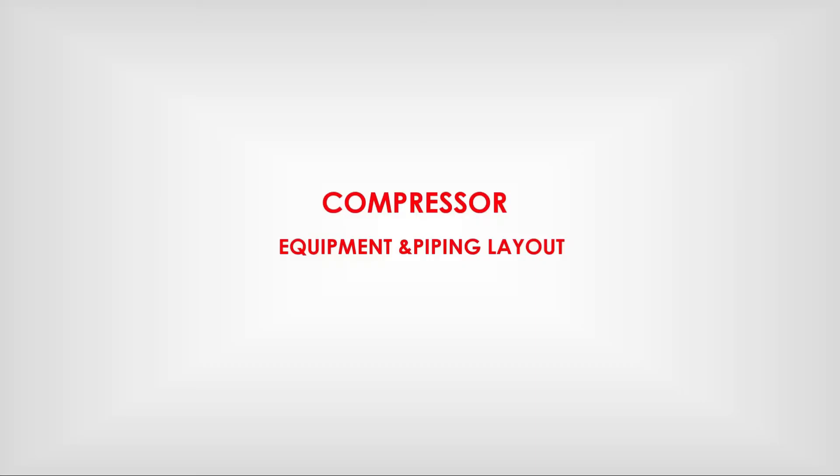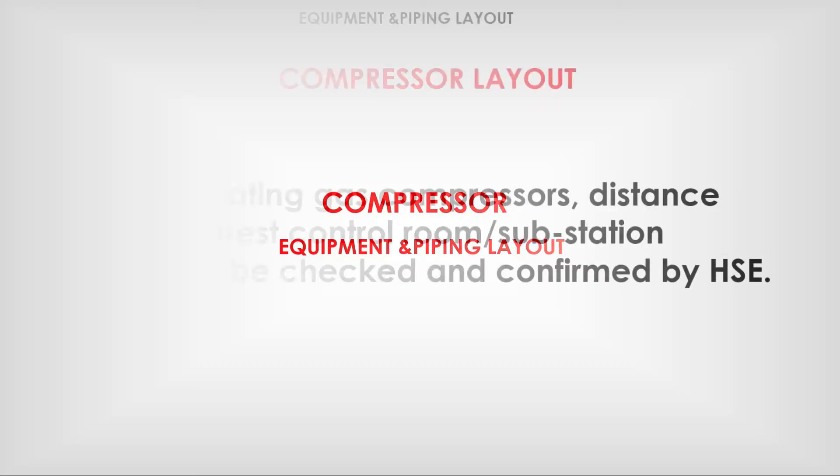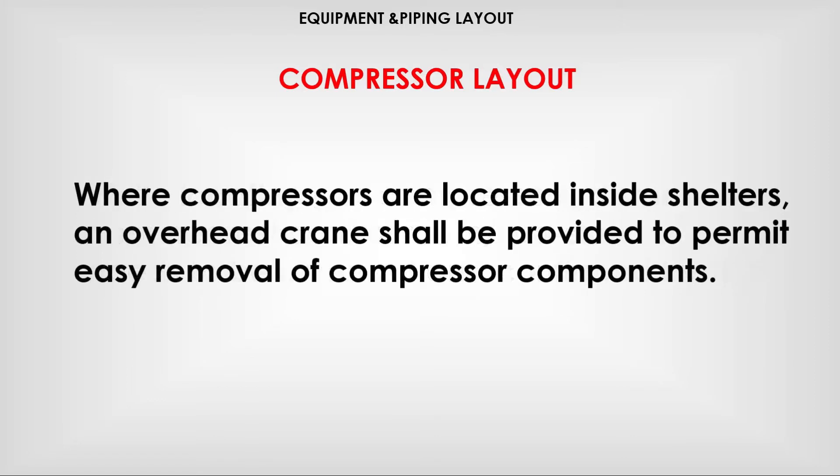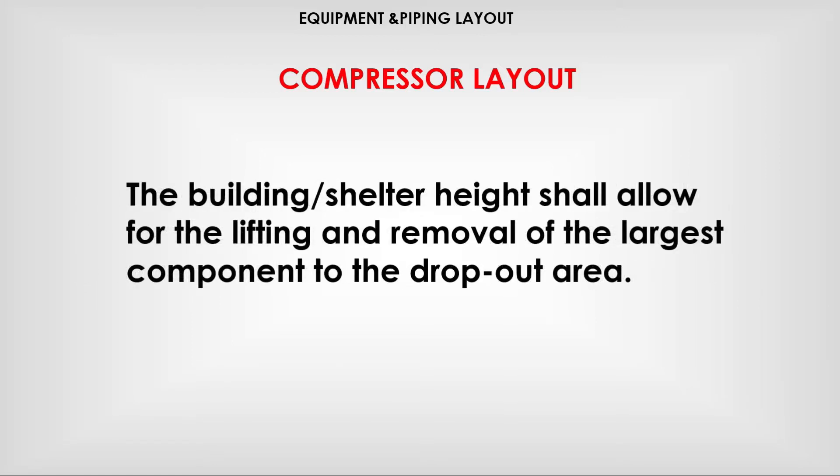Acumen and piping life for compressors: while locating a gas compressor, the distance from the nearest control room substation needs to be checked and confirmed by HSE. Where compressors are located inside shelters, overhead cranes shall be provided to permit easy removal of compressor components. The building and shelter height shall allow for the lifting and removal of the largest component to the dropout area.